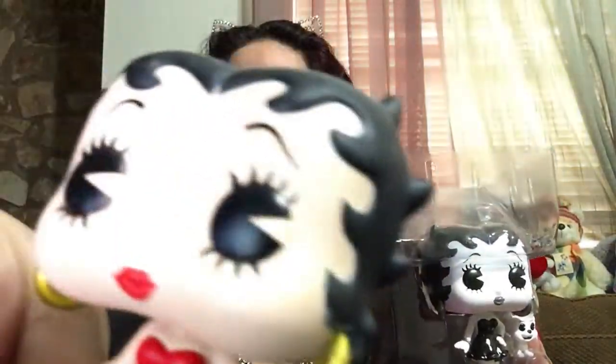Now I have the colored one right here. She's in full color. Let me see if I can place her right here. She comes with her little Pudgy, but he's in black and white as well. I don't know if you can see that very well, but here she is next to Betty Boop in color.